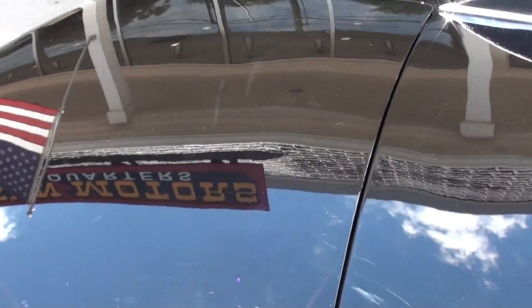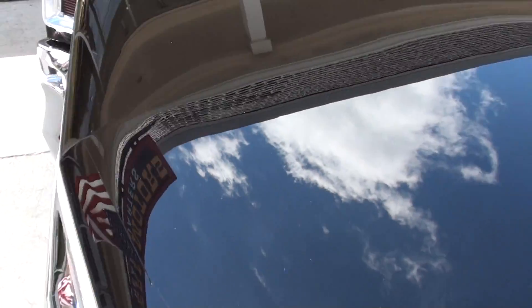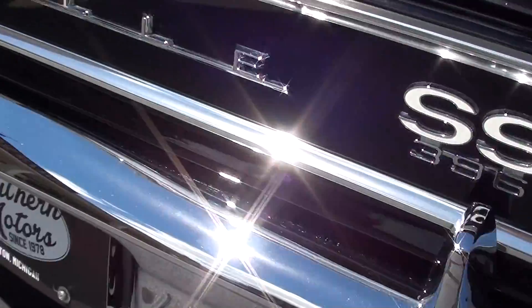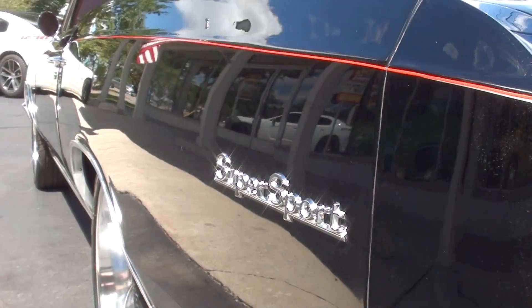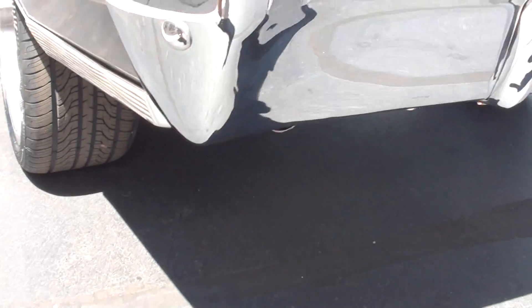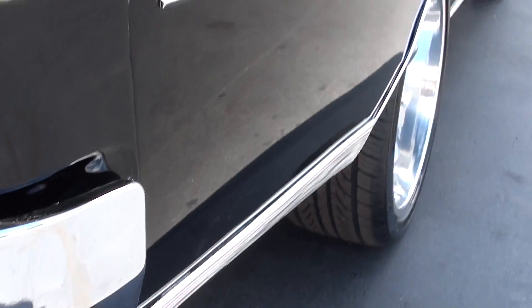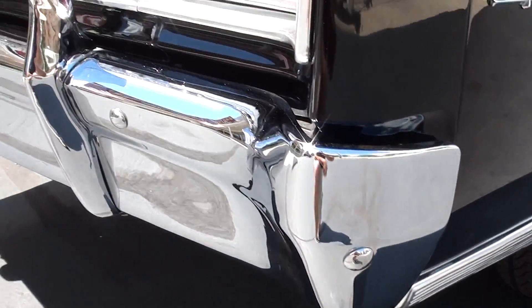Car runs and drives excellent. Let's see how laser-straight that thing is down the sides. Great car, killer car.